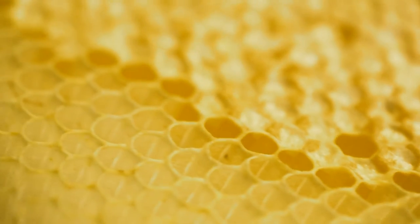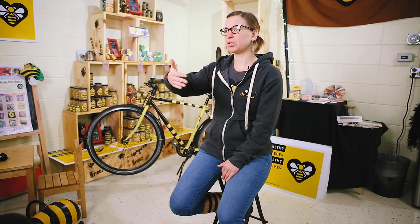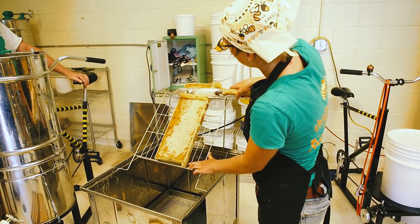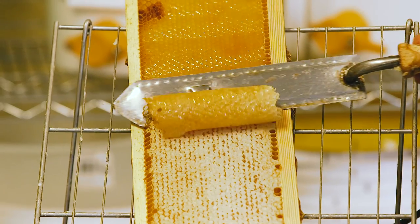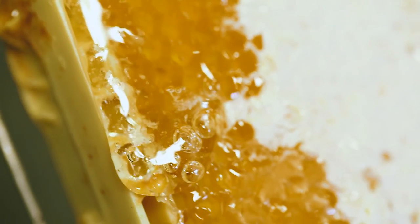The wax that the bees put over it acts as something to keep the honey inside for them to eat later, and it also preserves it. Right now we're taking a hot knife and we're melting the very top layer off of that shape, that hexagon.